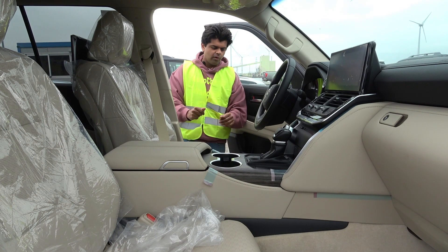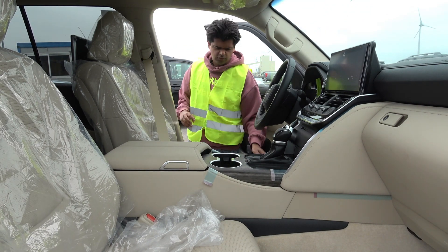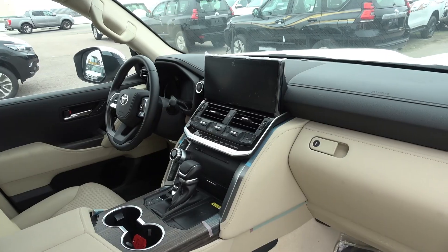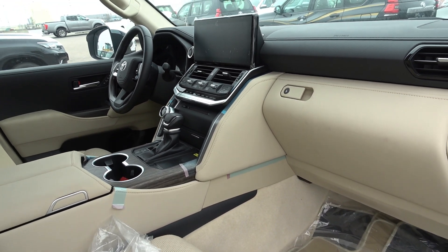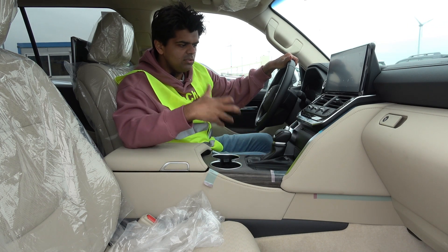Now it is time to check out the interior of the Land Cruiser. Just don't mind all the plastic wrapping on it — it is ready to be shipped. I have to say that the interior presentation is very basic; in fact, it's just built to last.